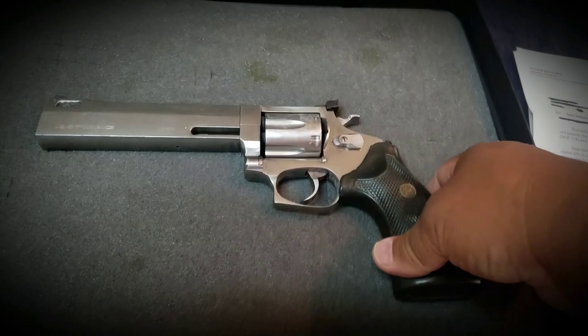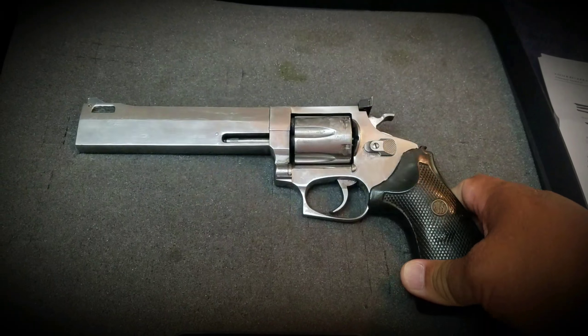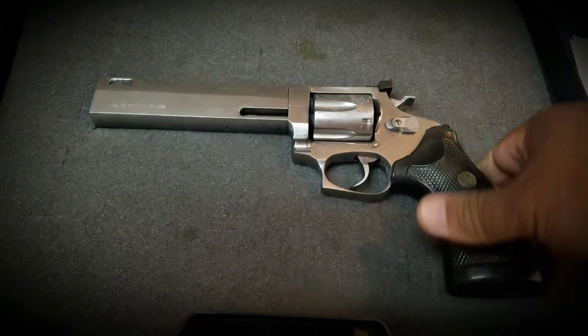This is the handgun that was stolen from me — it's a Harazi Cyclops Model M986. It's a .357 model.